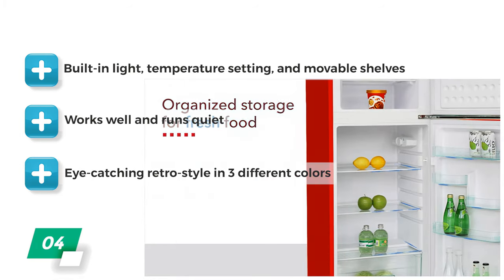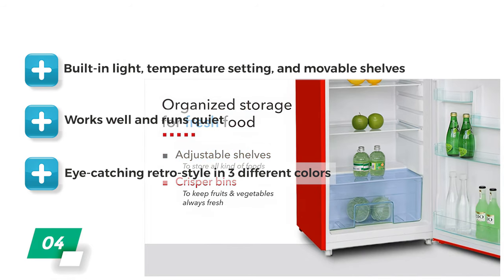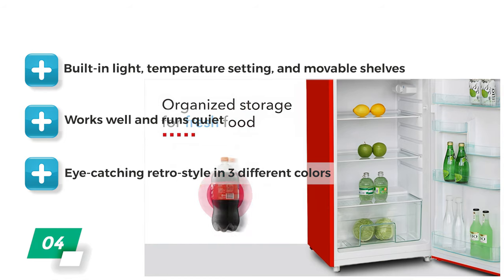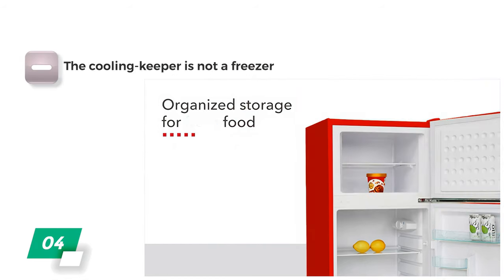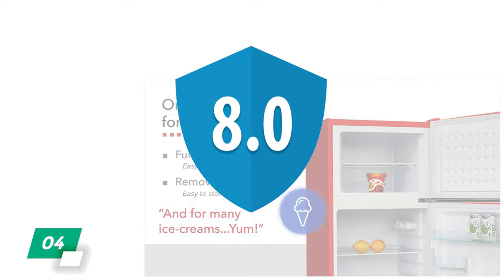It has the essentials covered with a built-in light, temperature setting, and movable shelves. Both the refrigerator and freezer work well and the unit runs quiet. It's eye-catching with a retro style design available in three different colors. The con is that there is no door storage in the freezer. Overall, we give the RCA RFR-1055 an 8 out of 10.